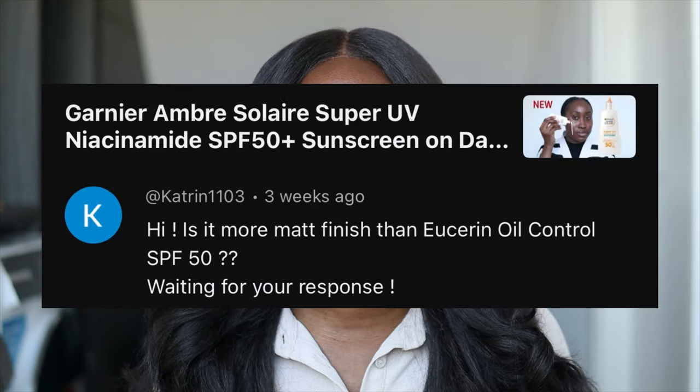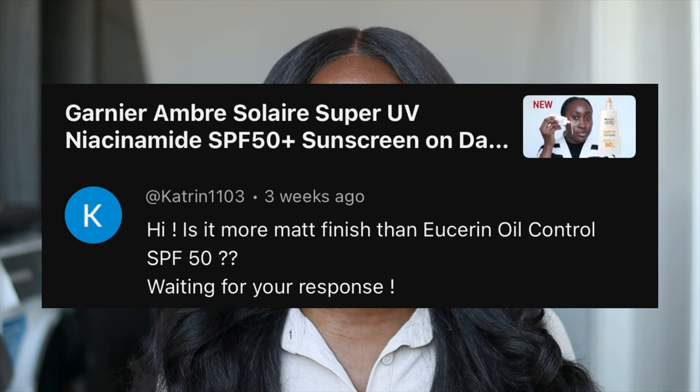Hi guys, in this video I am comparing the Ganyu Super UV Niacinamide Sunscreen with the Eucerin Sun Oil Control Dry Touch sunscreen. What I want to share is which is more matte — this question was asked by Katherine1103, so I hope this video answers your question. I have reviewed these sunscreens individually and I'll leave links in the description box as well as in the comment section.